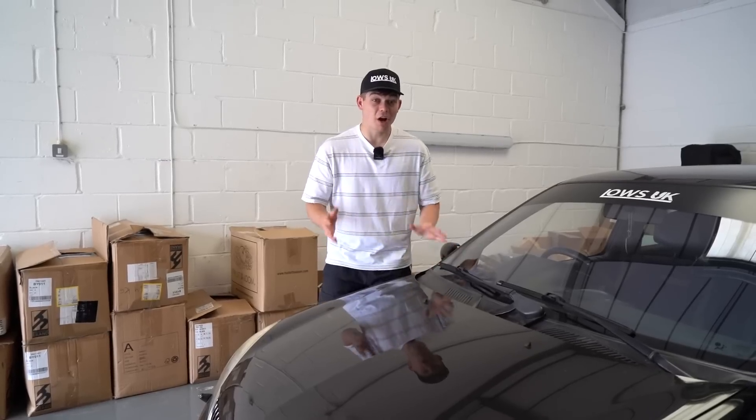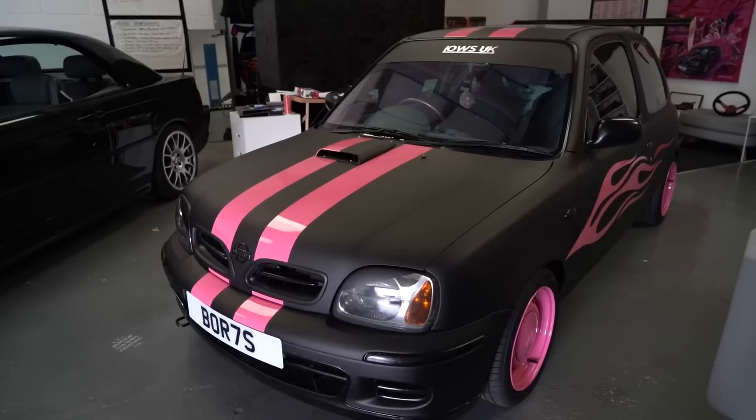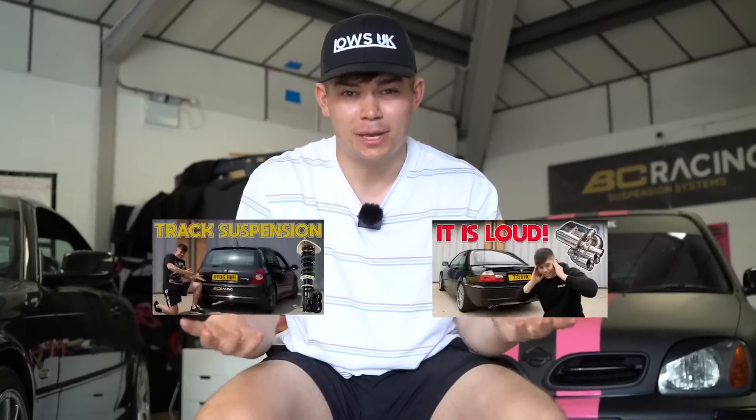Ladies and gents, today we have a bit of a different video and that's because we aren't doing anything to the Clio or the BMW or Boris the Micra. That's because I have bought yet again another car. I can see you all facepalming through the camera because I've got two ongoing projects, the race car Clio and the budget BMW.